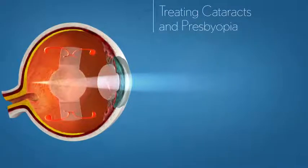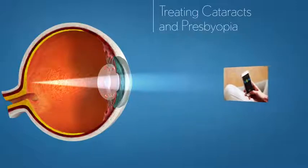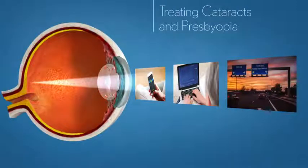Unlike a standard monofocal IOL, the CrystalLens AO IOL treats both cataracts and presbyopia at the same time. CrystalLens uses your eye muscle to flex and accommodate in order to focus on objects at all distances. The end result is an active range of vision that includes reading, computer, and driving vision without glasses.